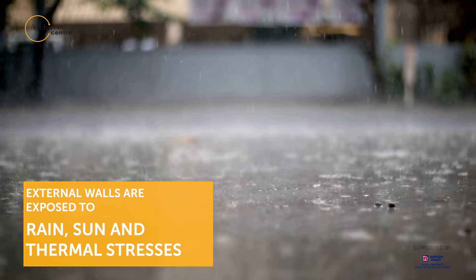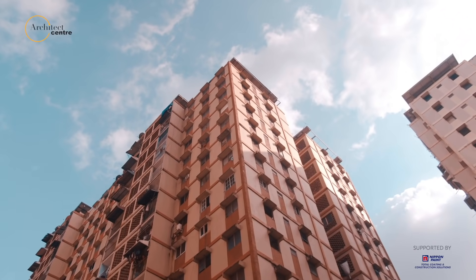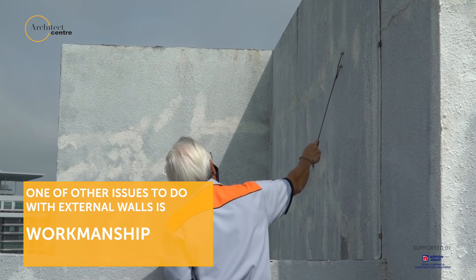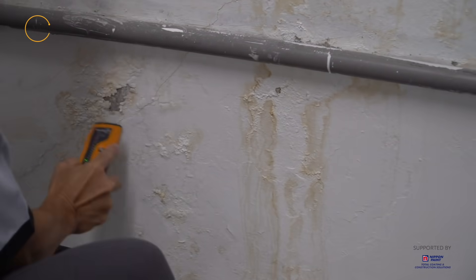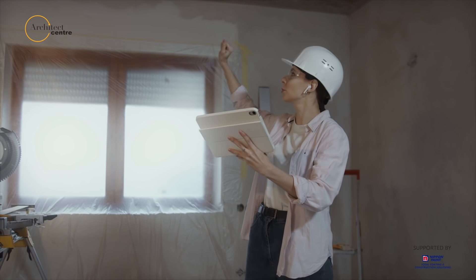External walls are exposed to rain, sun, and also thermal stresses. One of the other issues with external walls that we face in Malaysia is obviously issues with workmanship. And the fact that it's a high-rise building, it's very difficult to access them, so you can't do periodic maintenance like you can with internal paint. It needs to be a system that once you apply it, you don't really want to go back to it for several years.